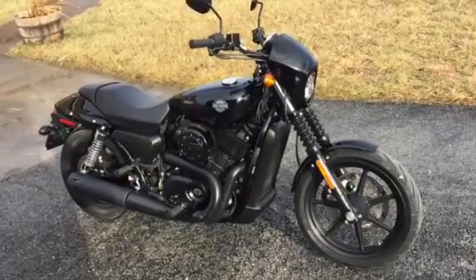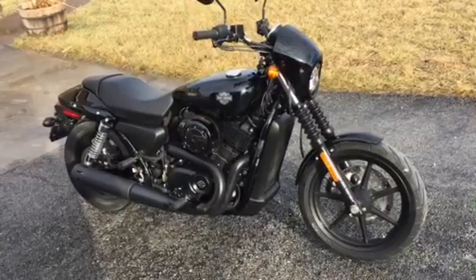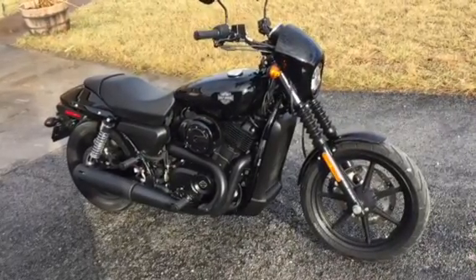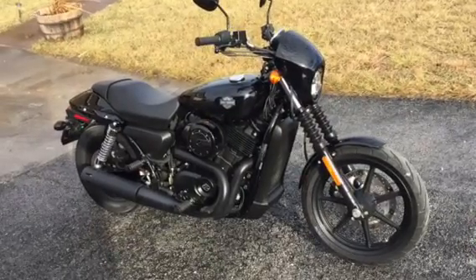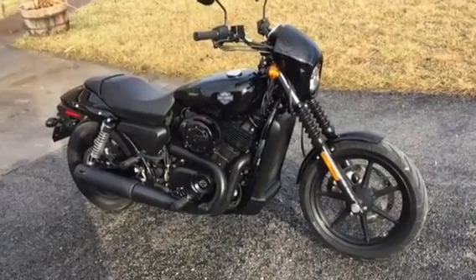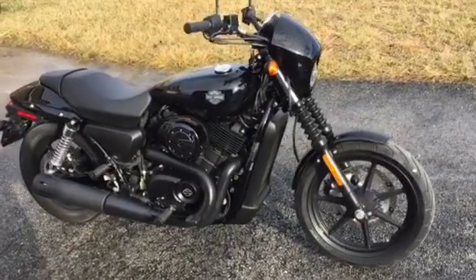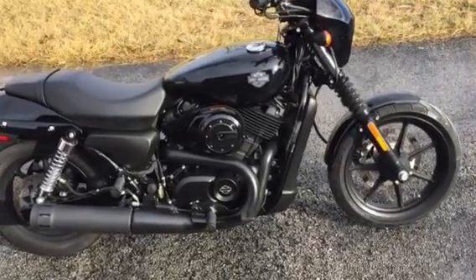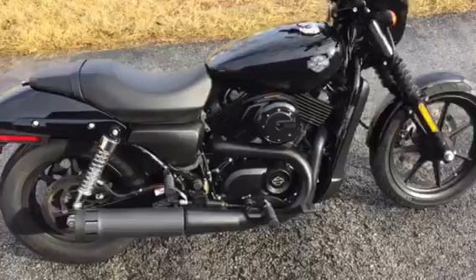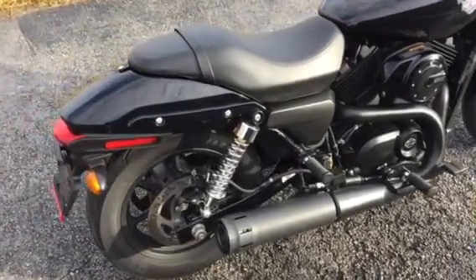This is a 2015 Harley-Davidson Street, the XG500 model with the 500cc V-twin engine that is liquid-cooled. This bike is in like-new condition with 1,493 original miles on it. The color is vivid black.